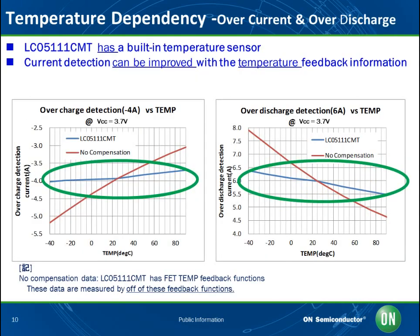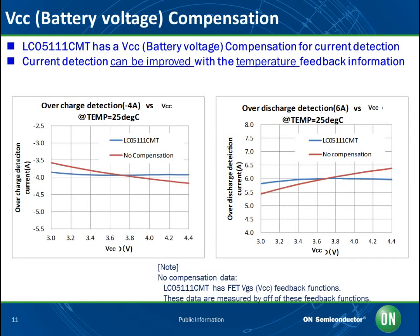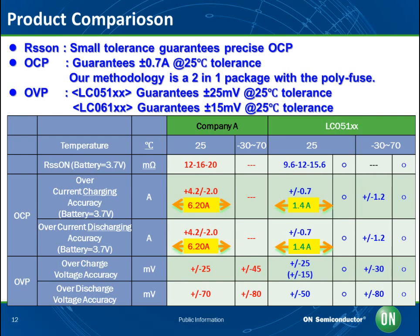We measured the relationship between temperature and overcurrent detection value at charging and discharging, with and without temperature compensation. The red line, representing measurements without temperature compensation, deviates from the nominal values — negative 4 amps for the charging graph and 6 amps for the discharging graph — due to temperature variance. However, our protection IC is equipped with a built-in temperature sensor and minimizes the error range. We also measured changes in overcharged current and over-discharge current at 25 degrees Celsius with and without temperature compensation. Our battery voltage sensing technology reduces current variance because our device performs current detection through temperature compensation. The comparison table shows our IC's current detection deviation at overcharged and over-discharge conditions is only 1.4 amps, while our competitor's IC has a current detection deviation of 6.2 amps.